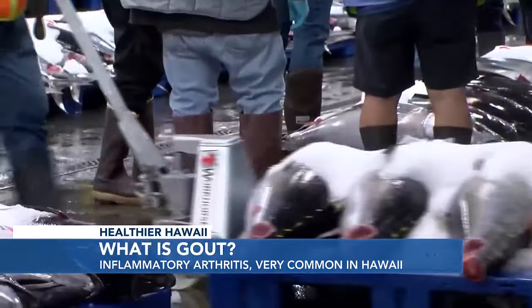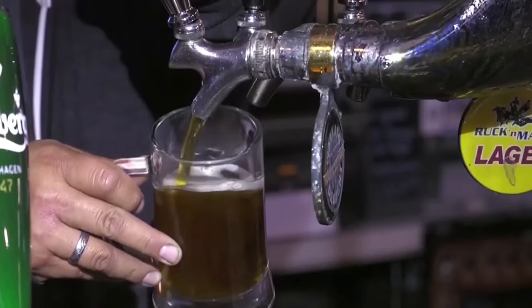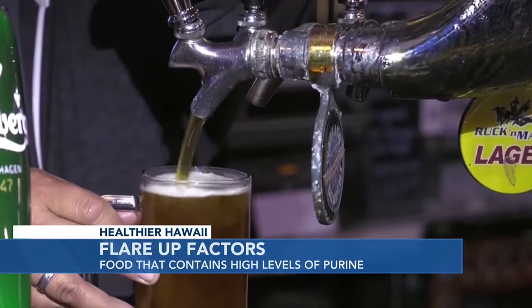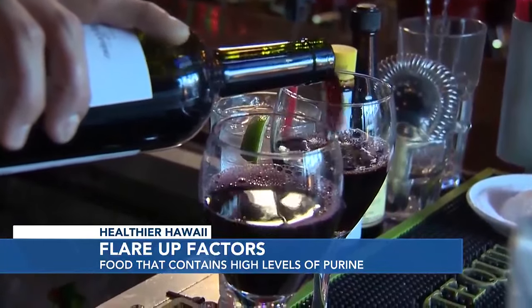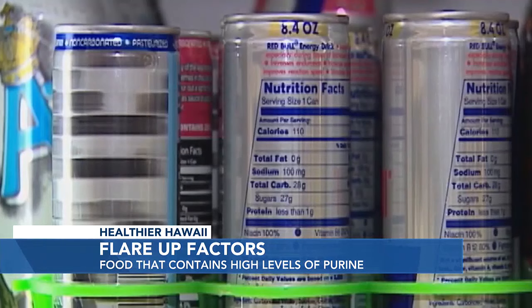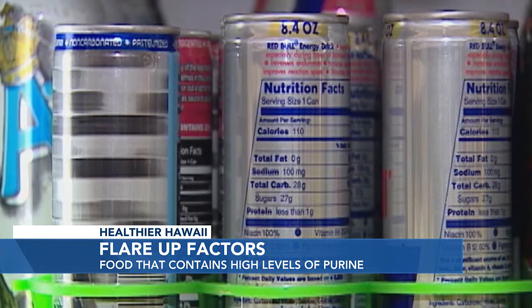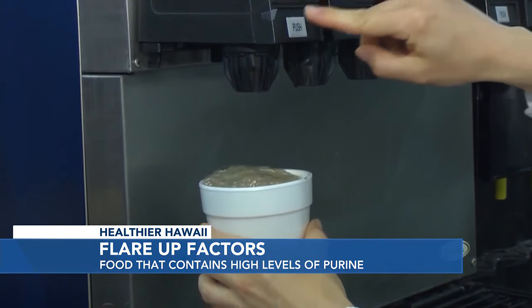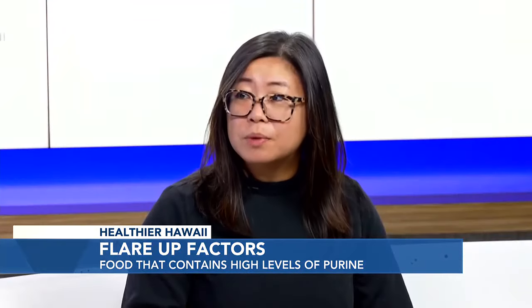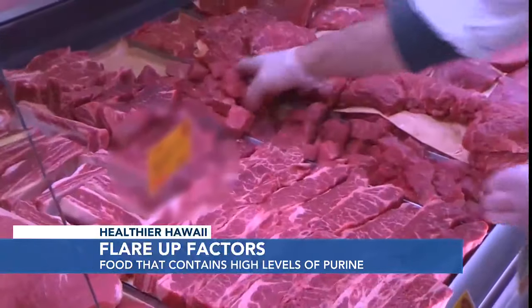Tuna actually contains a moderate amount of purine. All types of alcohol — people always think that beer is the most common one, but it's actually all types of alcohol, including red wine. You can also find high purine content in high-fructose corn syrup, energy drinks, sugary drinks like soda, full-fat dairy products, and let's not forget red meat — your beef, pork, and turkey.